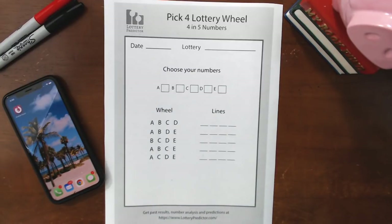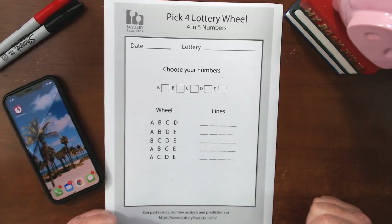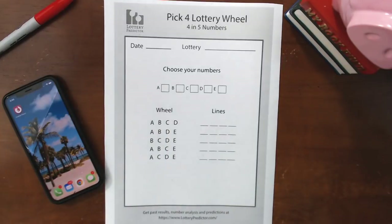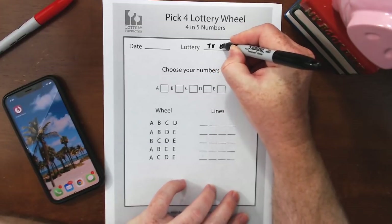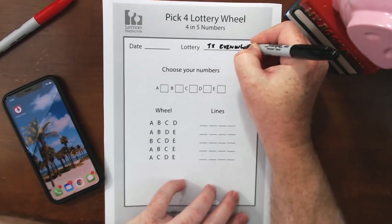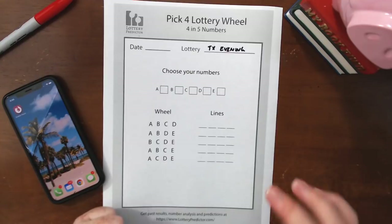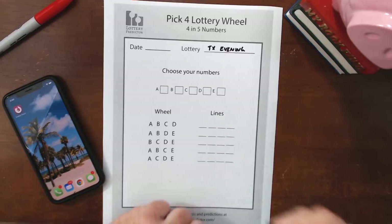I'm going to show you how this works and run through an example draw. I'm going to pick Texas as our example state — specifically the Texas evening Pick 4. The reason I'm picking Texas is because I've just added Texas to lotterypredictor.com with all the results, rundowns, number frequencies, and more. It's been a long time coming but I've been working very hard on the infrastructure. If you're in Texas, definitely check out lotterypredictor.com.